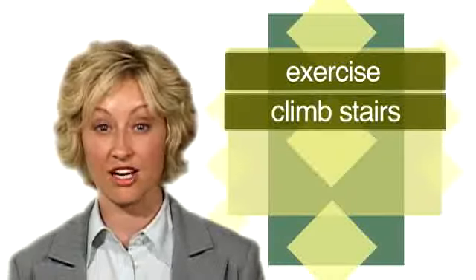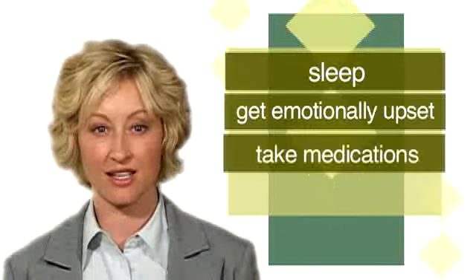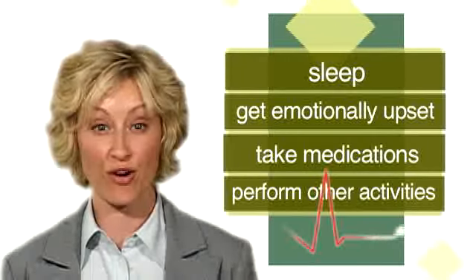You will receive a booklet to write down any symptoms you have during the monitoring period. Perform your usual activities while wearing the monitor. Write down the exact times in the booklet when you perform specific activities — for example, when you exercise, climb stairs, have sex, smoke cigarettes, sleep, get emotionally upset, take medications, or perform other activities.